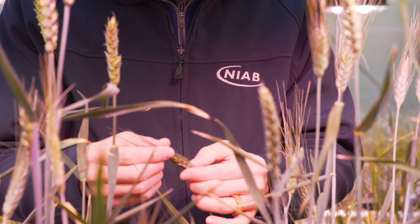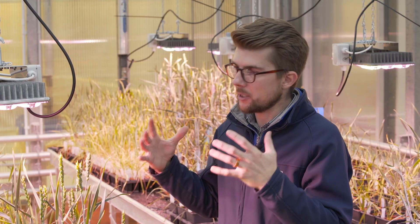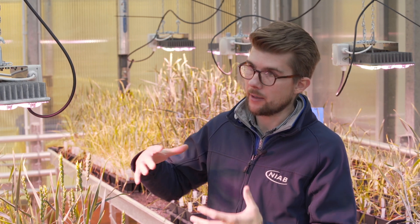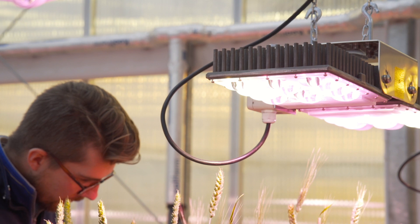We're now getting into entomology, we do path work, we have our own lab testing facilities. We do a lot of work for breeding, for disease resistance, and this particular project allows us to grow research cereals in a protected environment and grow through generations really quickly.